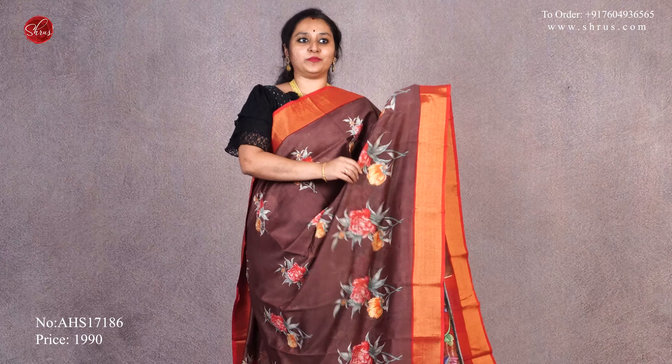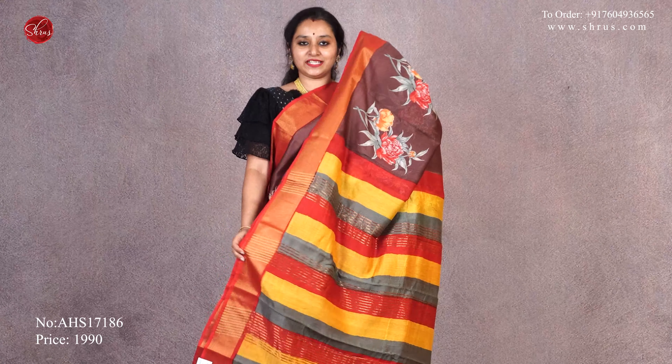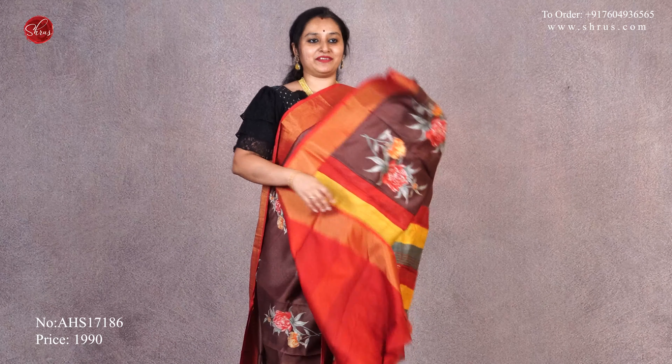This is going to be a brown with a red combination. Red jari borders on either sides with beautiful digital printed patterns all over the body. It has this multi-colored striped pallu and a plain red blouse.